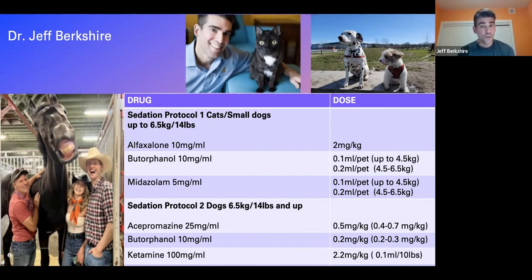Today I'll go over two protocols. Protocol one is what I use for cats and small dogs around 14 pounds or under. The second protocol is for dogs 14 pounds and up. We don't have telazole in Canada, so I've had to learn to live without it and I'm quite happy with how these protocols are working.